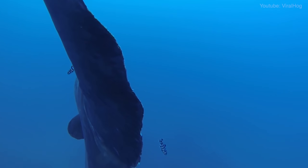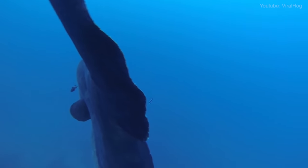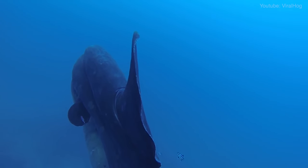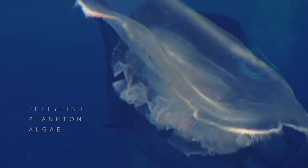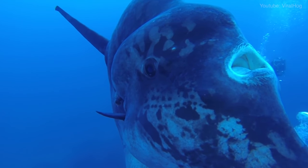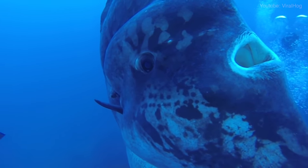Being such slow-moving creatures, they feed on organisms that drift with the ocean currents. This includes jellyfish, plankton and algae, which they engulf in their small, beaked mouths that are unable to close completely.